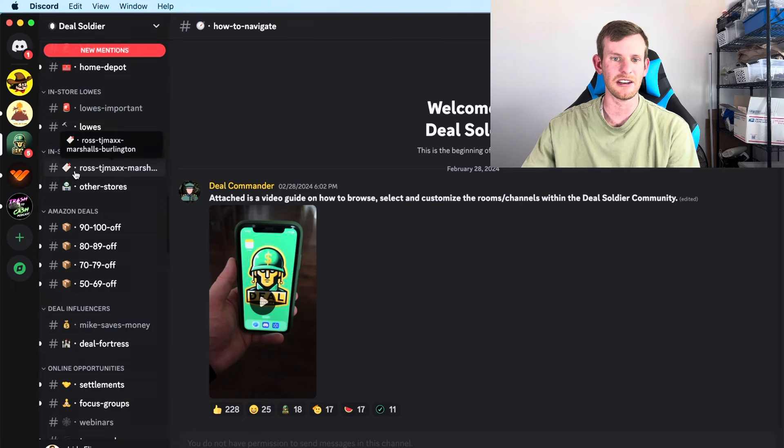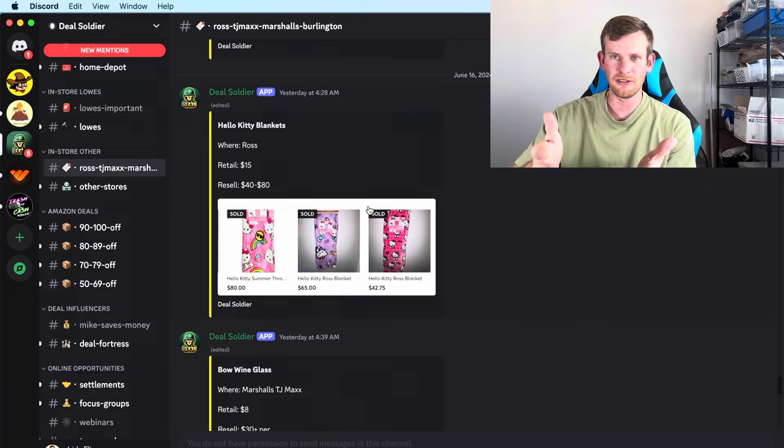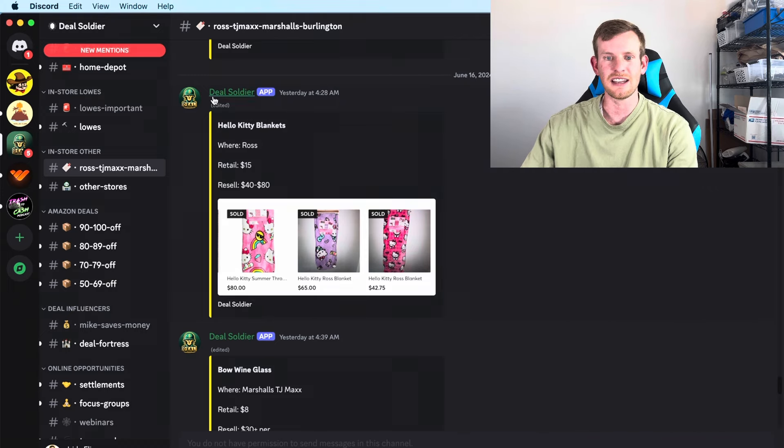The first thing I like to click on is Ross and TJ Maxx. This morning I actually found something great: in Ross they are selling this Hello Kitty Blanket for only $15, and it sells on eBay for $40 to $80 plus. So I went to my local Ross and found a few.